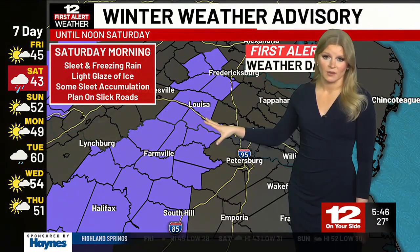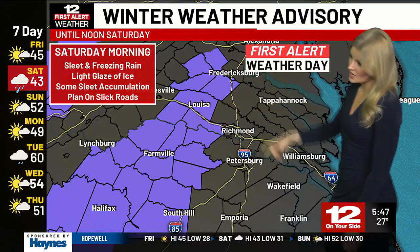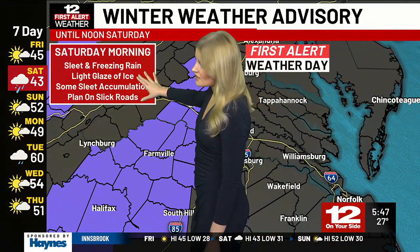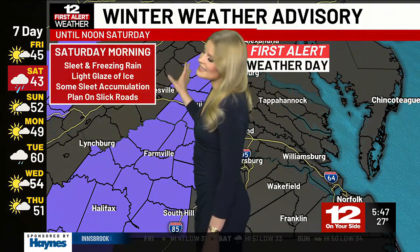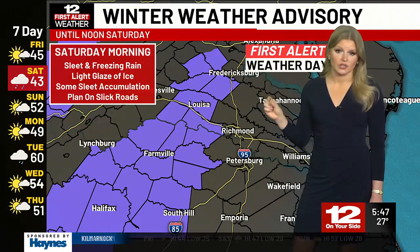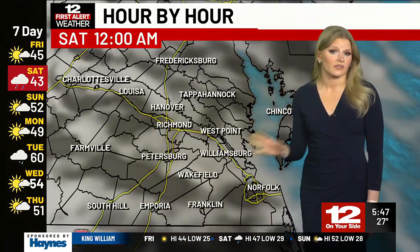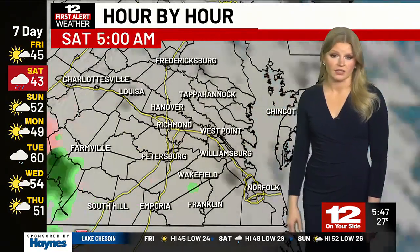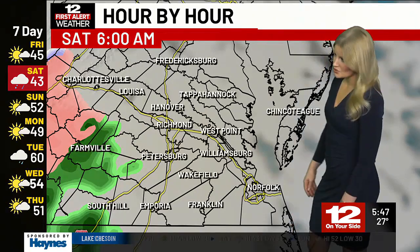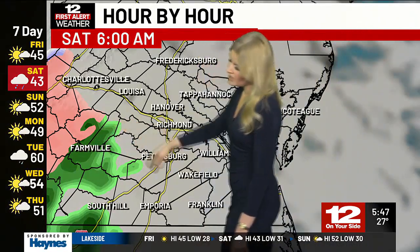By noon tomorrow, these spots should see a transition back to just plain old rain. But before then, you could see some accumulation of ice and sleet — less than a half inch of sleet expected, with a light glaze of ice. There could be some slick spots, so use caution on the roads, or even if you just plan to be out and about walking around town tomorrow morning, some things could be slippery. Be a little extra careful tomorrow. By 6 o'clock in the morning, that's when we start to see the rain pick up west of 95.